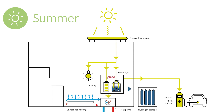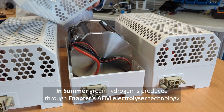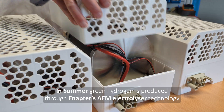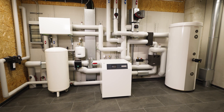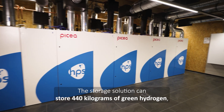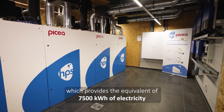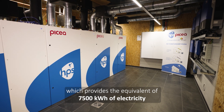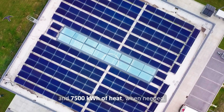In summer, there is a solar surplus. Green hydrogen is then produced through Enapta's AEM electrolyzer technology and stored in pressurised cylinders as seasonal energy storage. The storage solution can store 440 kilograms of green hydrogen, which provides the equivalent of 7,500 kWh of electricity and 7,500 kWh of heat when needed.